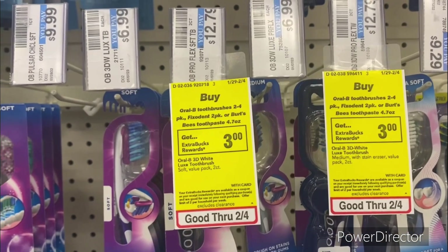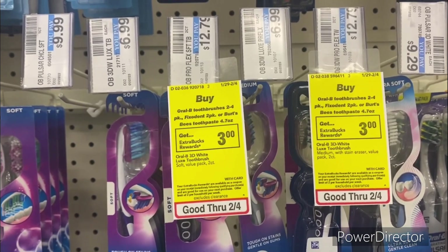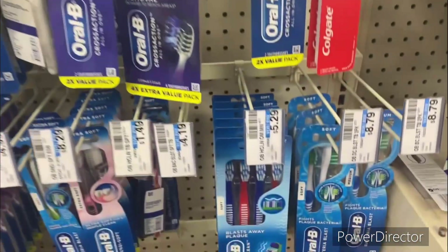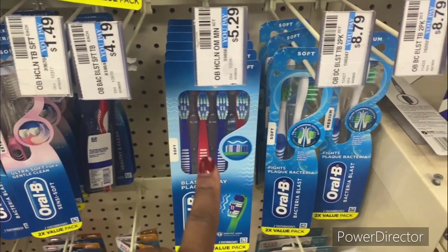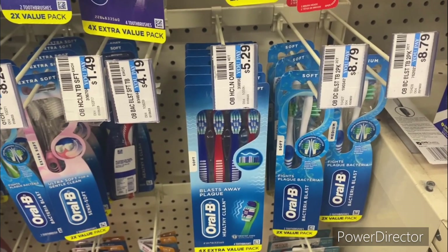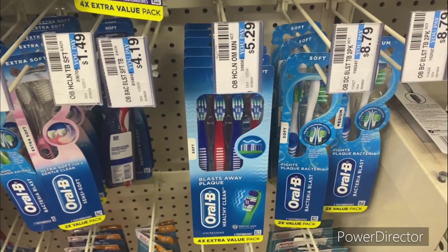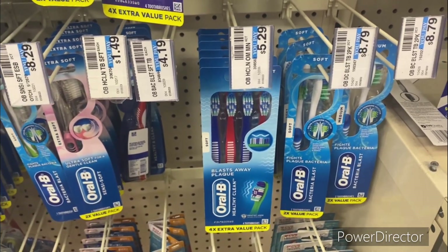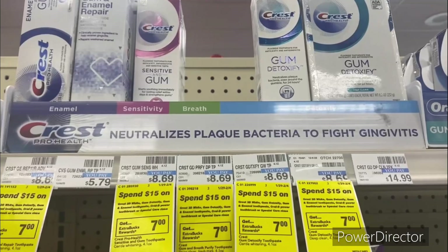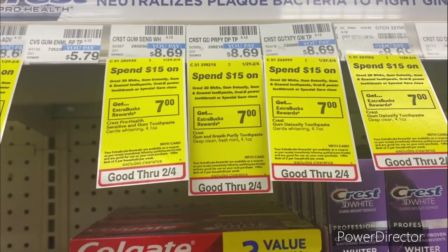The next oral care deal is when you buy one Oral-B toothbrush two-to-four pack, Fixodent two-pack, or Oral-B toothpaste 4.7oz, earn back a $3 ExtraBuck, limit of one. Pick up one of the Oral-B Healthy Clean four-pack toothbrushes priced at $5.29. We do have a $1 off one Oral-B digital but it does not attach — it says it excludes Healthy Clean — so you'll pay $5.29, get back a $3 ExtraBuck, making your final cost $2.29.